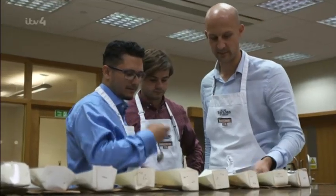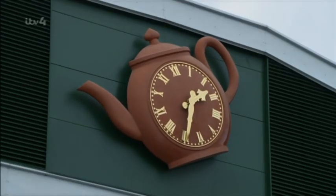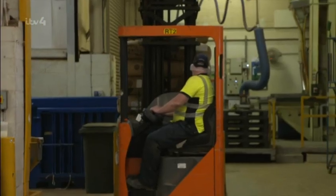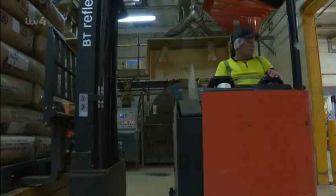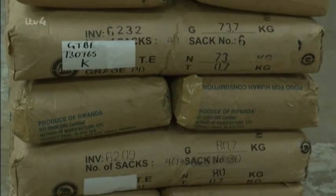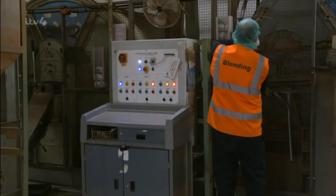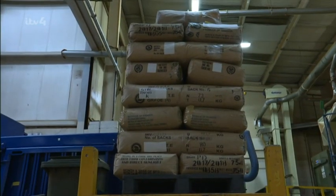Once Tony and the tasting team decide what varieties to combine, the orders are placed with tea estates around the world. It can take up to eight months for the tea they've selected to arrive downstairs and be packaged into tea bags. 24 tonnes of tea are delivered four times a day, and it's up to shift supervisor Raphael to get it blended into bags and back out the door in a matter of hours.